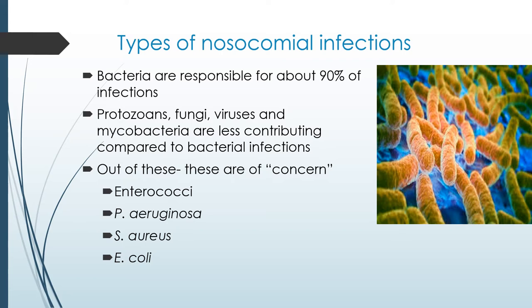E. coli is a rod-shaped, gram-negative bacteria that is normally part of your intestinal tract. E. coli can be transmitted from one patient to another through dirty bedsheets. E. coli can cause a host of infections from contamination of food products eaten in a hospital, as well as transmission from one healthcare worker to another.